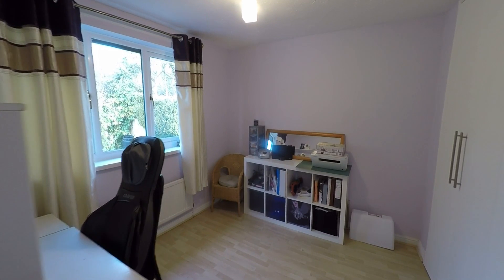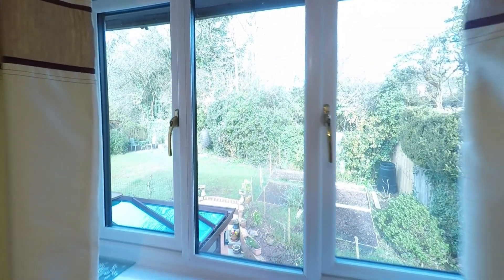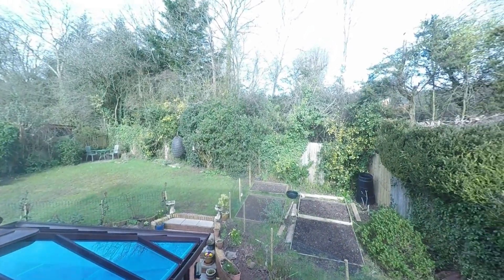Stepping back out onto the landing, we enter the third double bedroom, again with very generous floor space and a good range of built-in storage. Being at the rear of the property, this room also enjoys views over the garden.